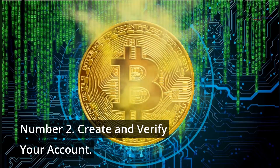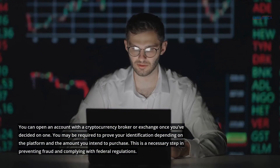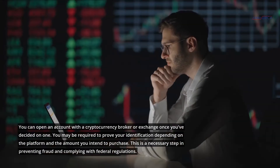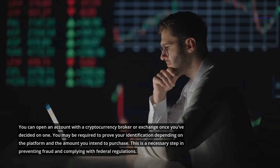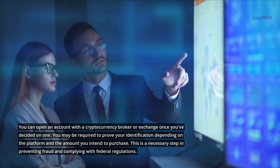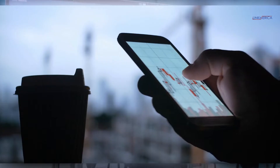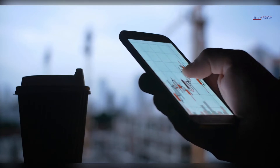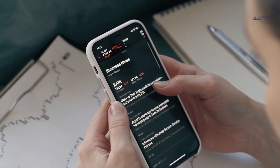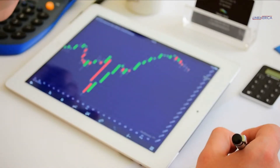Number two: create and verify your account. You can open an account with a cryptocurrency broker or exchange once you've decided on one. You may be required to prove your identification depending on the platform and the amount you intend to purchase. This is a necessary step in preventing fraud and complying with federal regulations. You might not be able to buy or trade cryptocurrencies until the verification process is completed. You may be required to produce a copy of your driver's license or passport, as well as a selfie to verify that your appearance matches the documentation you submit.